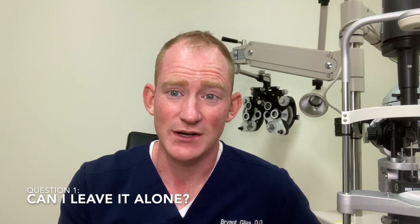Question one: if I have a PCO, do I have to do something about it? No — nobody has ever died from a PCO. There's no rush; it didn't happen overnight and doesn't have to be fixed right now. But most patients, when told that their decreasing vision is from the PCO and that there's a procedure taking 30 seconds to a couple of minutes, are happy to go for it.